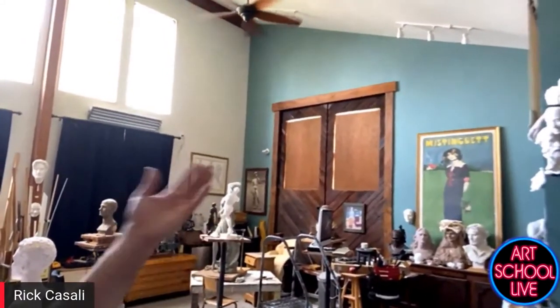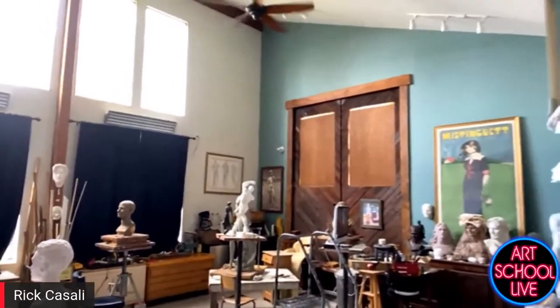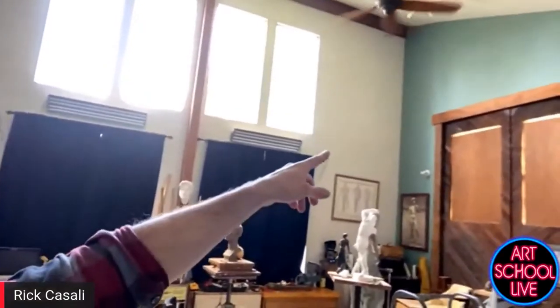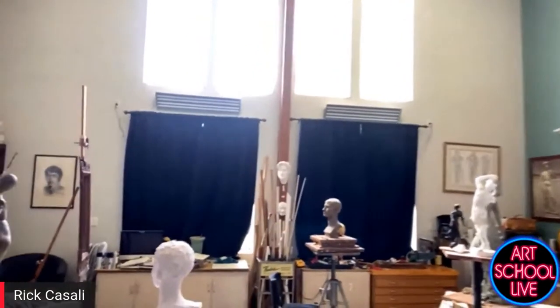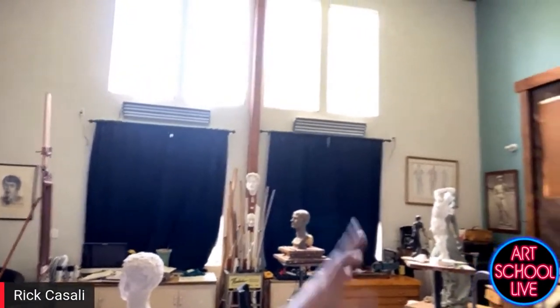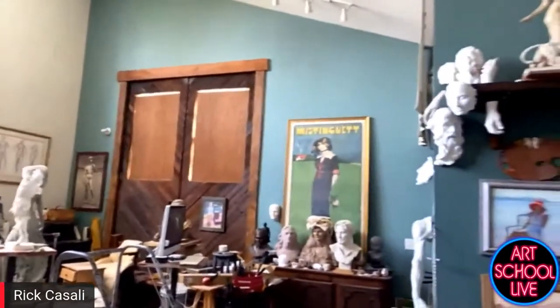I have my big barn doors in case I need to move large pieces in and out of the studio. This is 12 feet tall, so I'm limited to that in this studio, but I didn't want to be limited to a regular size door. I got that idea from Daniel Chester French's studio.